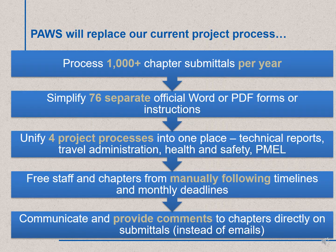PAUSE will replace our current project process. The scope of that process includes over 1,000 chapter submittals per year, including 76 templates and forms. PAUSE will unify our technical reports with Travel Administration, Health and Safety Planning, as well as PMEL — Planning, Monitoring, Evaluation, and Learning. We will no longer have monthly report deadlines, and timelines will be based on the chapter's travel dates. Finally, review comments from EWB USA project engineers and staff, as well as Technical Advisory Committee members, or TAC, will go directly into PAUSE.